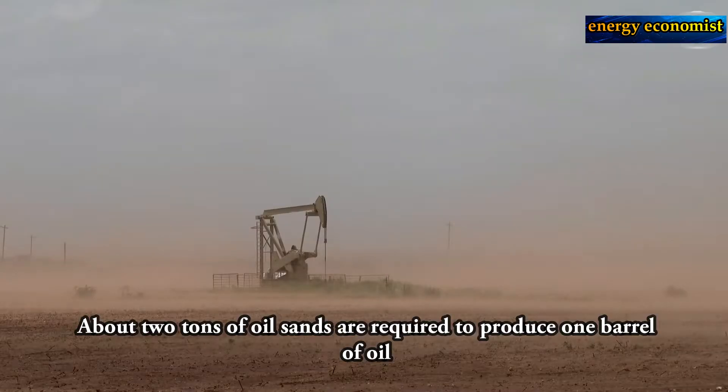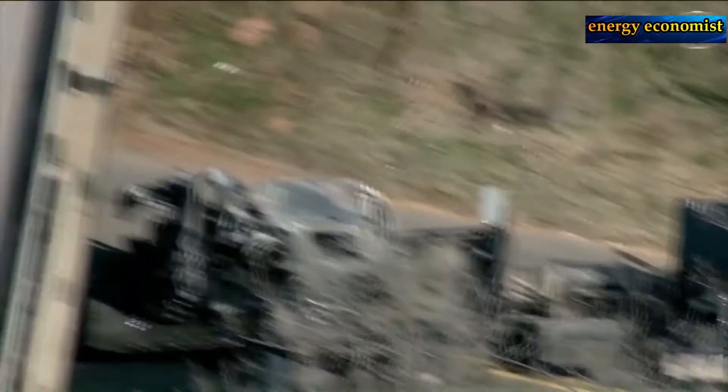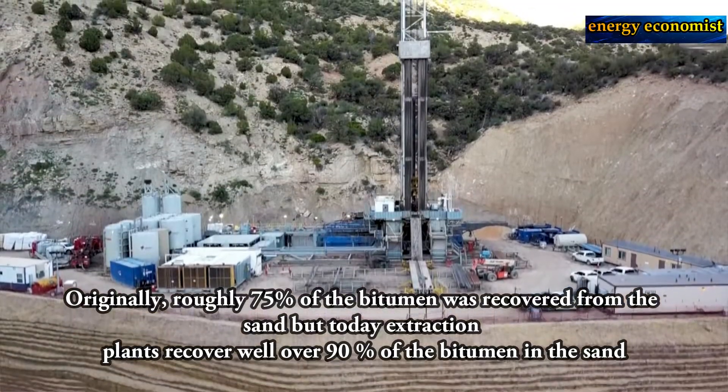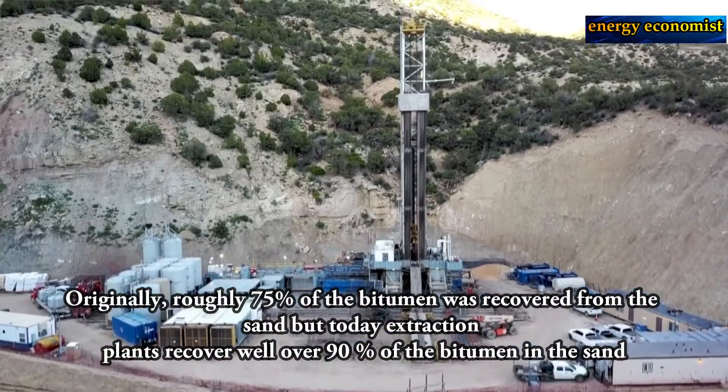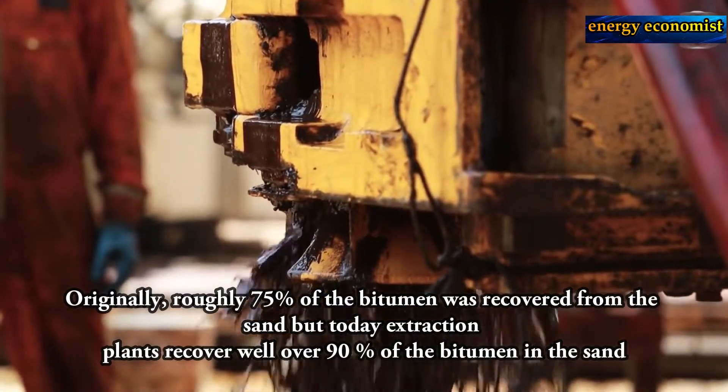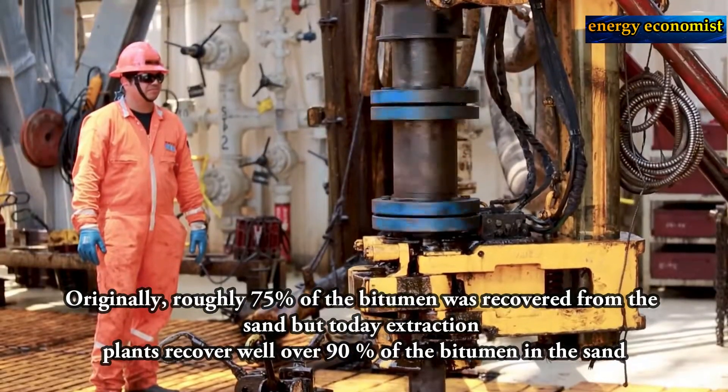About two tons of oil sands are required to produce one barrel of oil. Originally, roughly 75% of the bitumen was recovered from the sand, but today extraction plants recover over 90% of the bitumen in the sand.